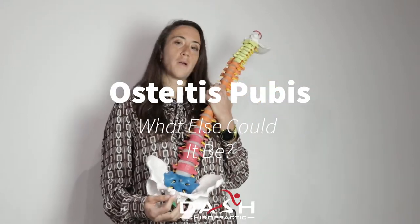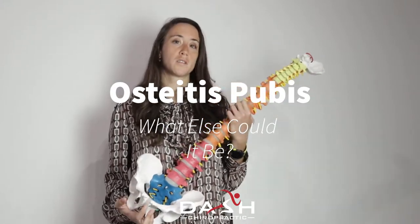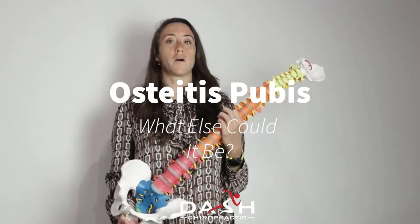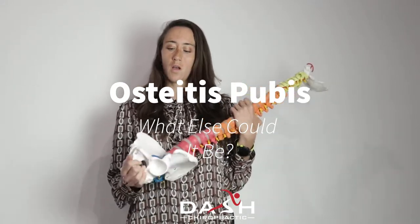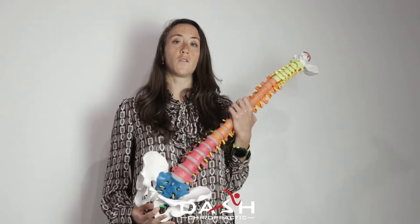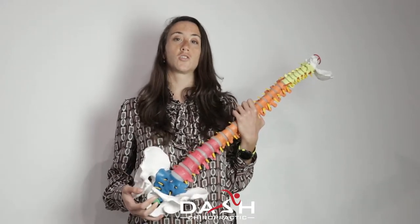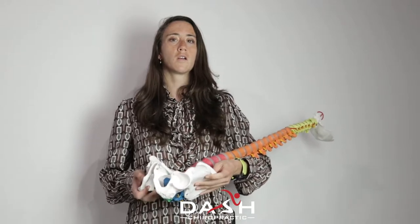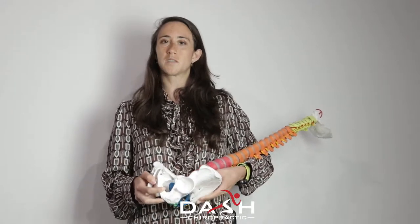If you have pubic bone pain and you think it's osteitis pubis, what else could it be? You might have stumbled upon this video because you watched my osteitis pubis video, but this is basically an explanation of all the other things you have to rule out in addition to osteitis pubis when you're suspecting it. Because like we mentioned in the other video, it's kind of a rare diagnosis, and oftentimes it's given as a diagnosis of exclusion, which means somebody might have missed something else.